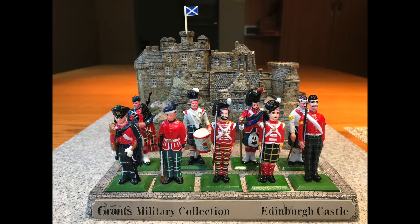These figures are not often found. I have seen on rare occasions individual figures at the London toy soldier show and on some auction sites. I was fortunate to obtain the castle and additional figures to complete the set from another collector.